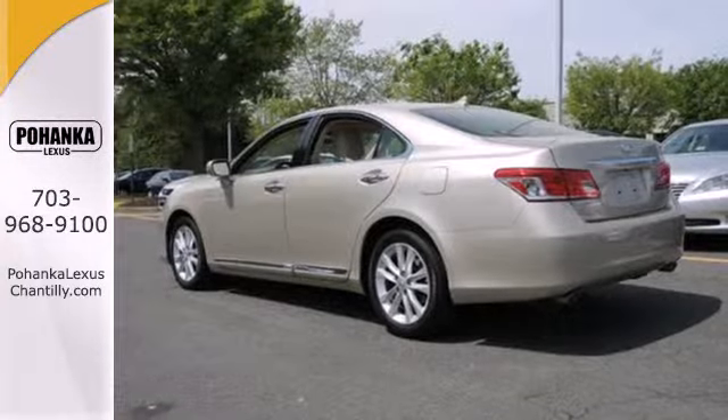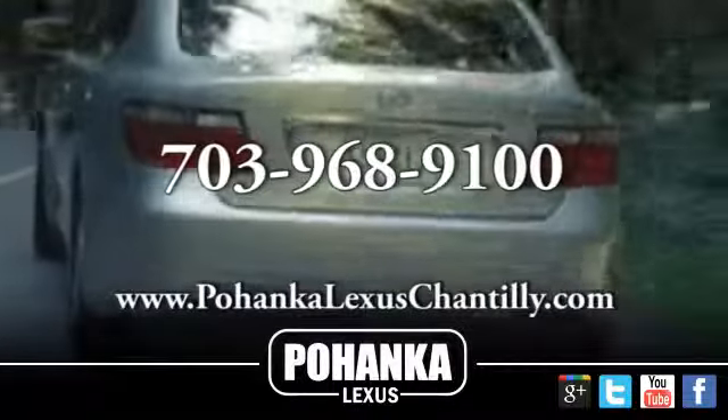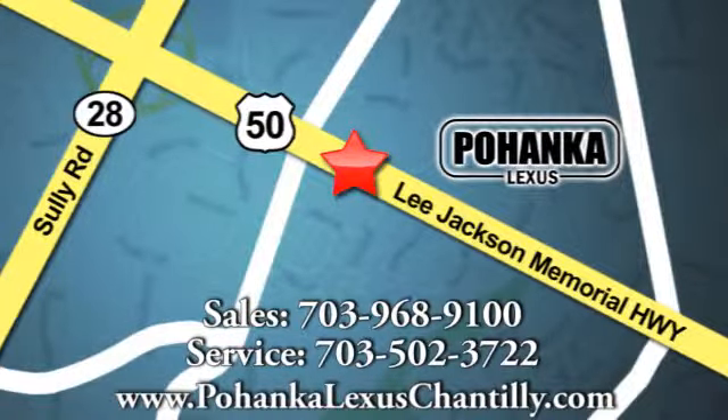Your excitement will never fade in this sedan. Come in for a test drive today. Call us now for more information on this vehicle or visit today. We're conveniently located at 13909 Lee Jackson Memorial Highway in Chantilly.